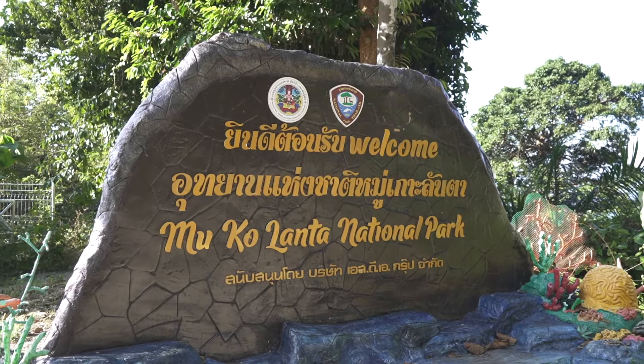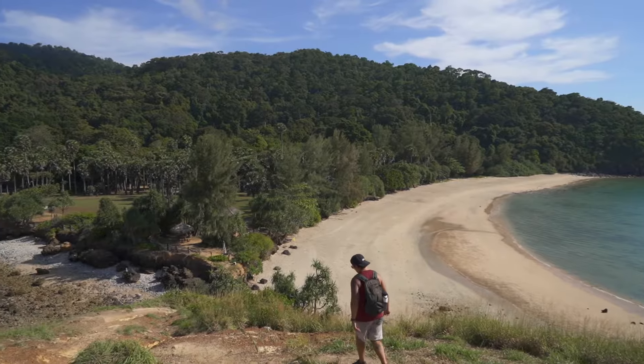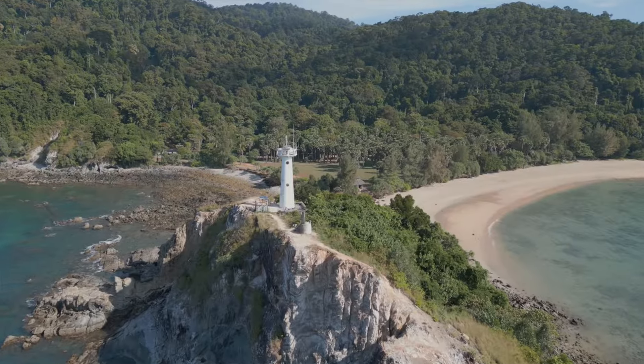We're starting the morning off with Mu Koh Lanta National Park. It's at the very southern tip of the island and it's full of gorgeous nature, a plethora of wildlife, and greenery. You can snorkel here, there's a bunch of beaches, and there's even a lighthouse.